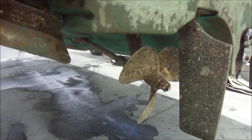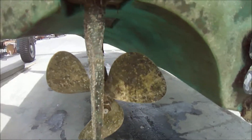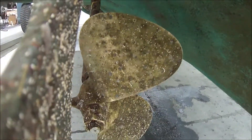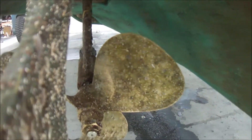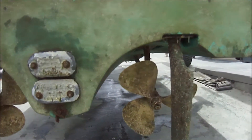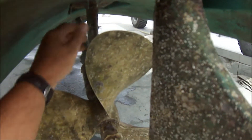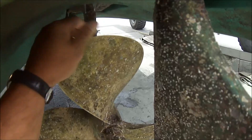The rudder's not showing any dense dings or major bends. One quick turn, checking out the transom, starboard side right here. Spin the prop — we can see all three of those blades.